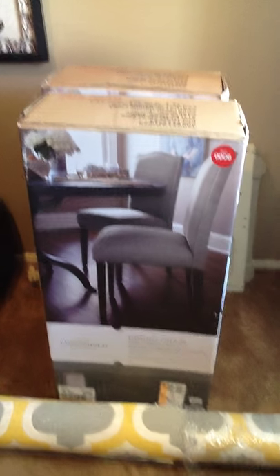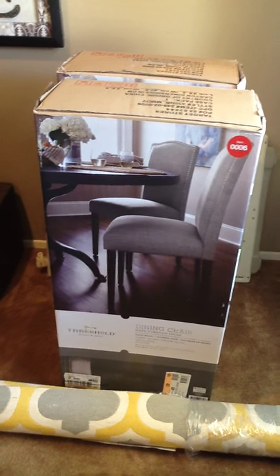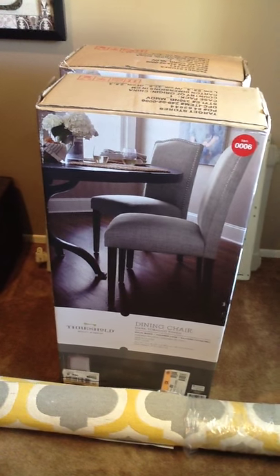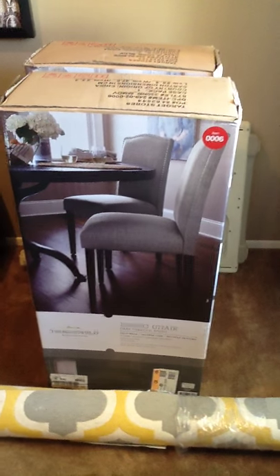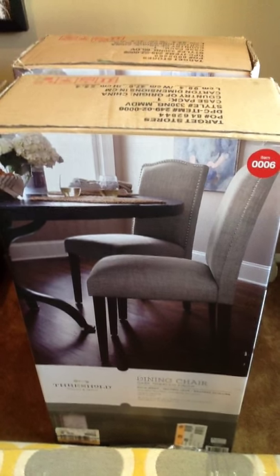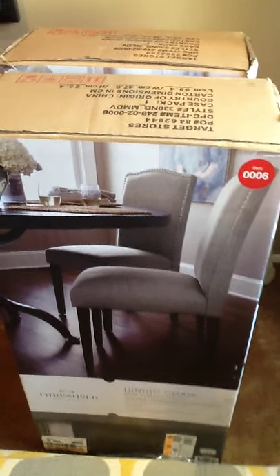Hello everyone, I'm redoing my kitchen. I bought this old wood table — I'm going to refurbish it and paint it white. I also bought these two gray chairs, and I bought this carpet to go underneath my table, and then I also bought these two additional chairs.